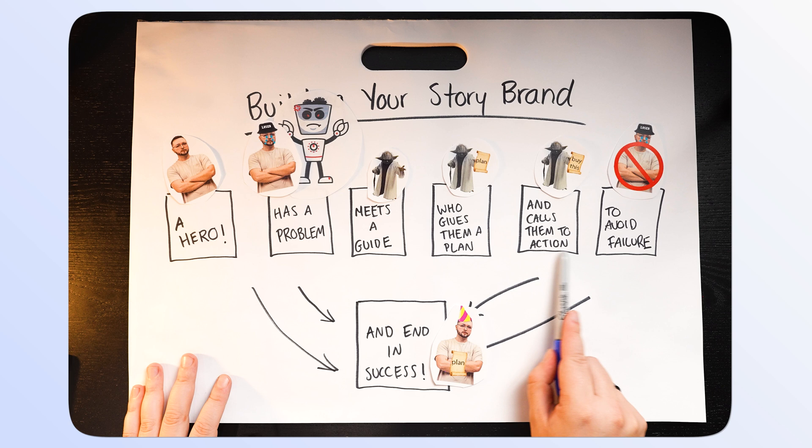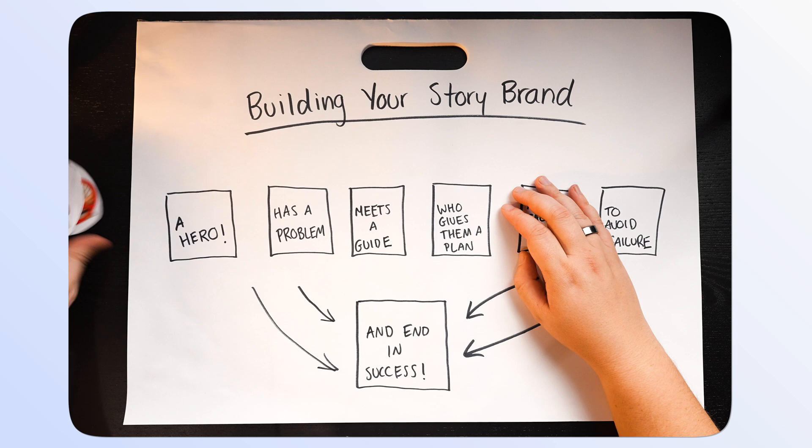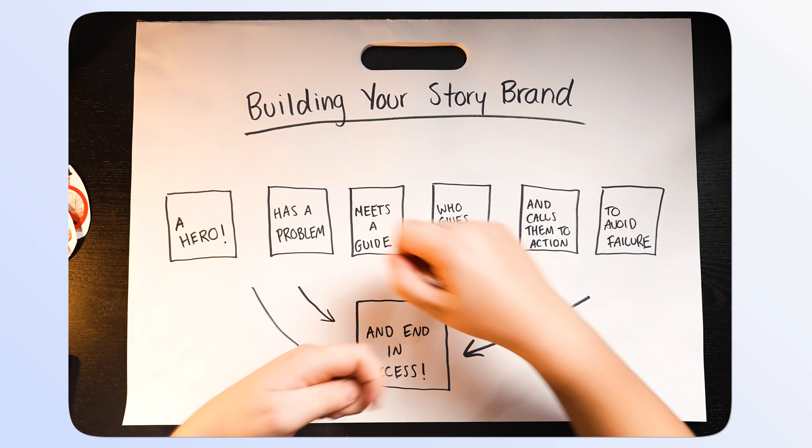Those are the seven steps of telling your story to your customers. We've met our hero, our hero had a problem, they met us as the guide, we gave them a plan, we called them to action, we helped them avoid failure, and we led them to success. If you enjoyed this video, consider grabbing the book — it's not mine, I'm not paid to promote this, but it's a great book. And of course, consider becoming a member where you'll get exclusive access to private videos just like this to build the brand you've been dreaming about. Appreciate you being here — catch you in the next one.